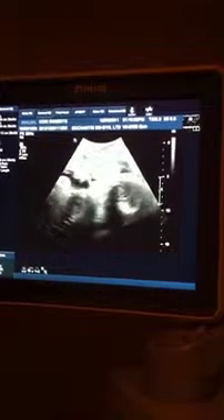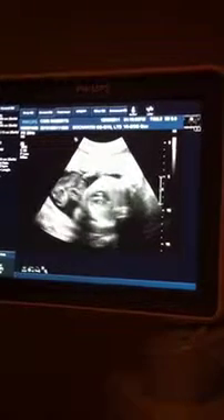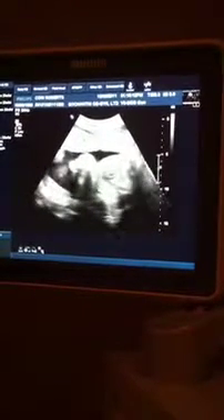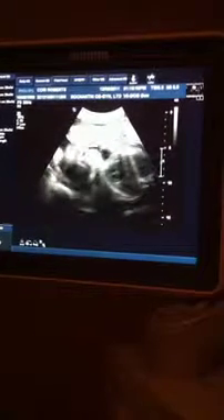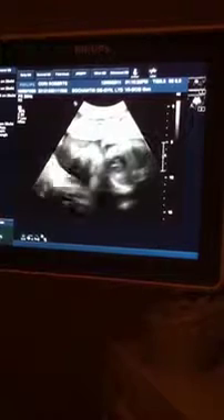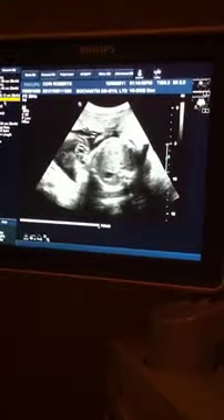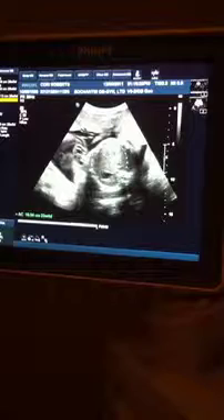Oh my gosh, so she might have a lot of hair? She should have a lot — if she's got that much already, I would expect she'll have a lot. She's looking at her nose, her mouth, her chin, her toes. Can you put your foot on your forehead? Your baby can. I just want to meet her now. This is her belly.